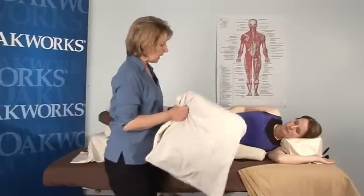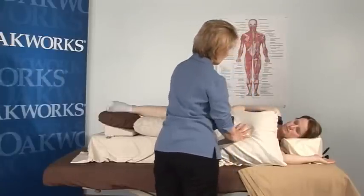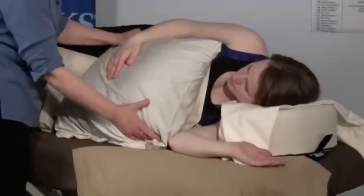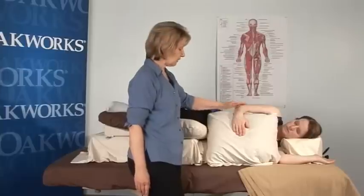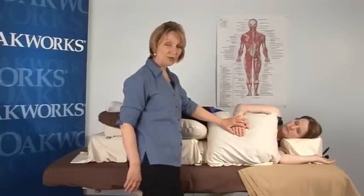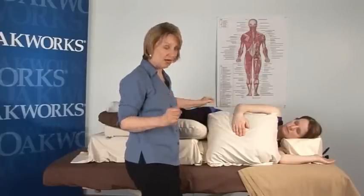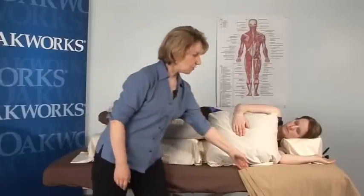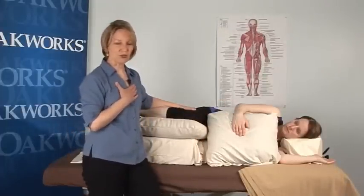Adding a pillow to the front allows her to rest her arm over it, which keeps the weight of her arm off her breast and provides additional comfort support. This pillow also helps keep a draping sheet in place — during an actual session she would be covered with a draping sheet, and that front pillow keeps it securely in position.